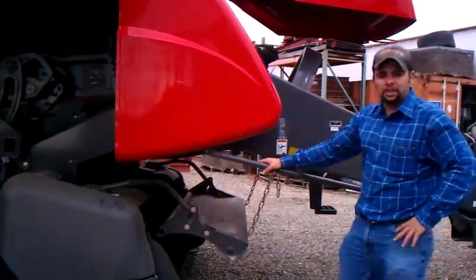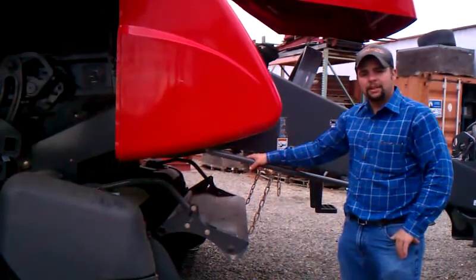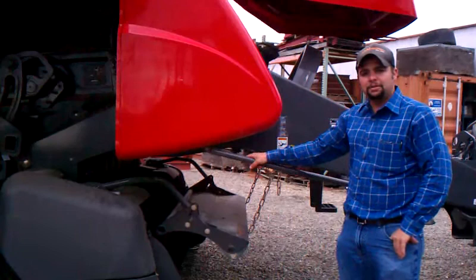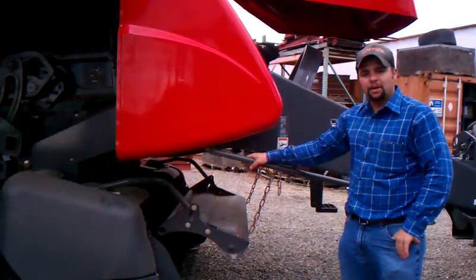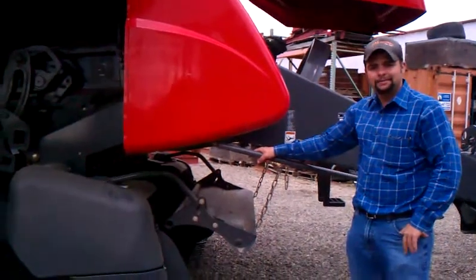With questions about this machine, parts, and service, or to schedule your demo today, please call JM Equipment at 209-522-3271, or access us anytime at www.jmequipment.com.